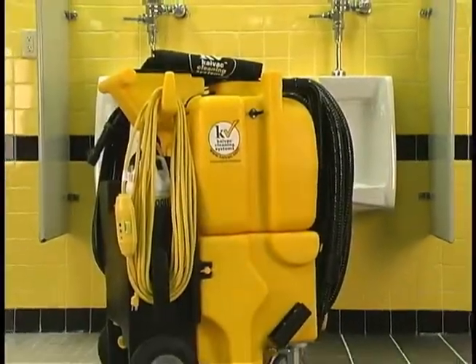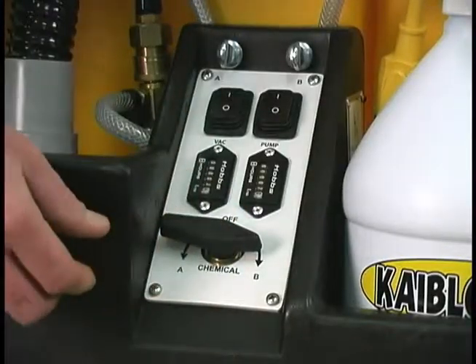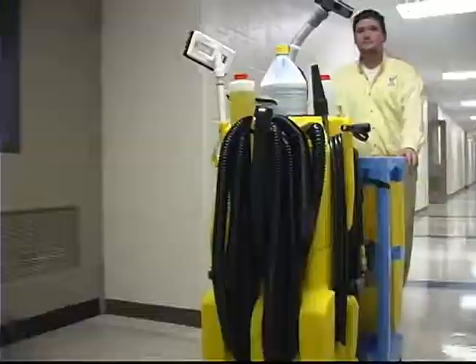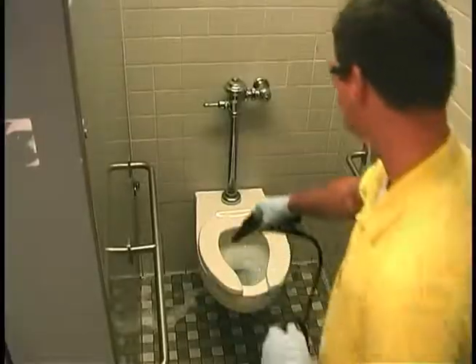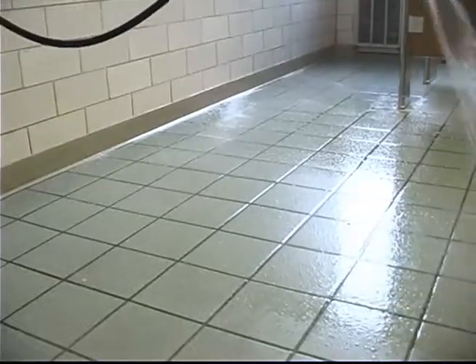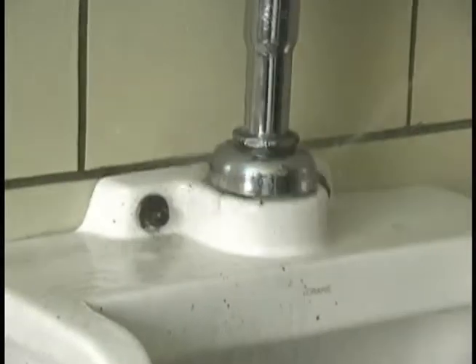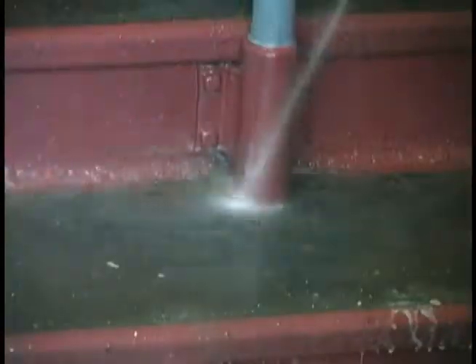These revolutionary systems combine indoor pressure washer, chemical injection, and wet vacuum technologies onto a single integrated platform. Just apply automatically diluted cleaning solution to fixtures and floors in a low-pressure fan spray, and then wash the soils loose with a power rinse of always fresh, clean water. The built-in power of the indoor pressure washer flushes soils out of grout lines and tight places that mops can't reach.